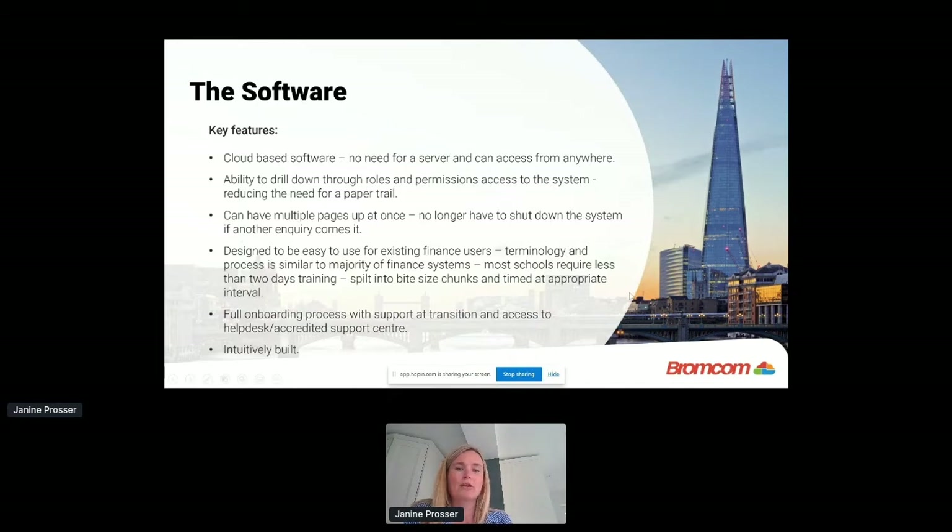There are places within the system to attach all those paper-trail aspects — purchase orders, invoices, bank statements — directly to the system, which made remote working much easier. There's also the ability to drill down through roles and permissions to control access, so rather than having pieces of paper signed for authority levels, you can set that up digitally. This negates paper landing on your desk and stops things getting missed.